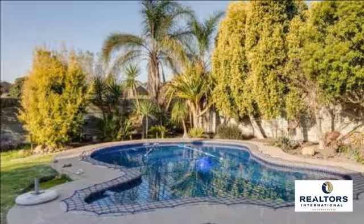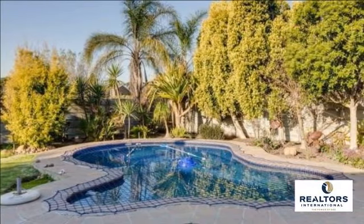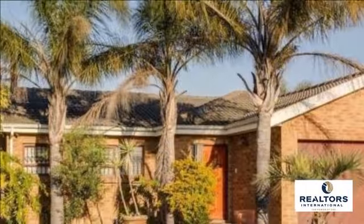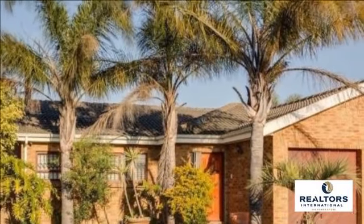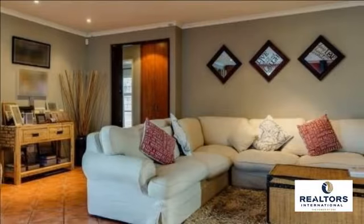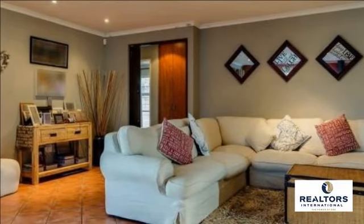This well-maintained, low-maintenance home is situated on a large block with beautiful, established garden and sparkling pool with safety net. Offering modern finishes and lovely flow to a huge covered patio with built-in braai overlooking the pool and garden area.